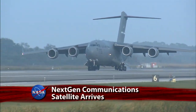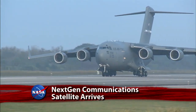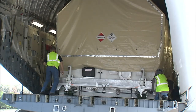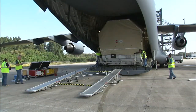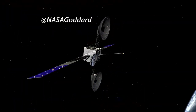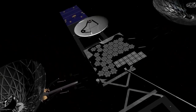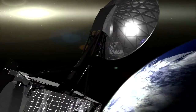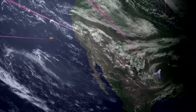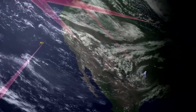NASA's newest tracking and data relay satellite, TDRS-K, has been delivered to the Kennedy Space Center by an Air Force C-17. The satellite is set to be launched into geostationary orbit on January 29. TDRS-K is the first of three next-generation satellites NASA's Space Communications and Navigation Program, or SCAN, is adding to its fleet to ensure operational continuity. Each TDRS satellite will have more spacecraft power to service more SCAN customers with different and evolving communication needs.